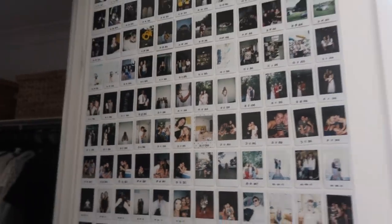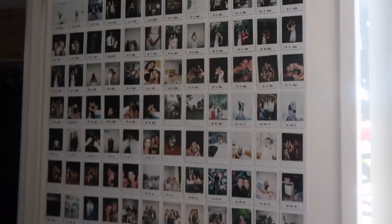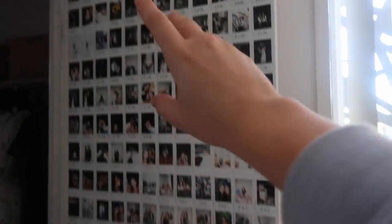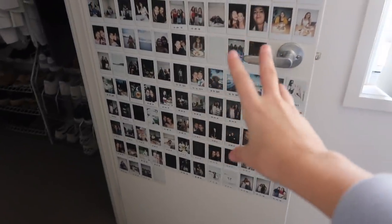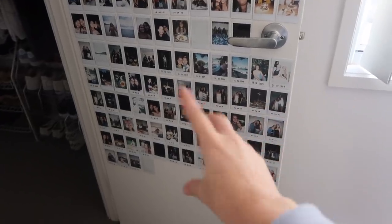Ladies and gentlemen, we have finished the polaroid wall — as much as I can do at the moment. I've put all my polaroids up there, so it's not finished — the door isn't completely covered — but I'll just have to wait until I take more photos. I love how it looks. I thought I'd show you a few memories from up there that I was looking at while putting them up. It definitely made me miss my friends a lot, because obviously a lot of these are with friends. Some of these are as old as 2015.